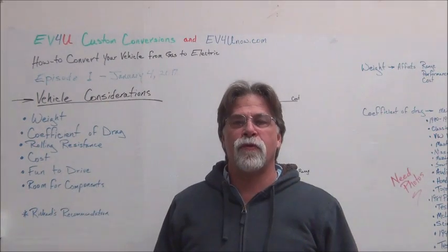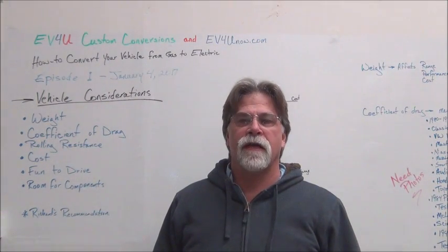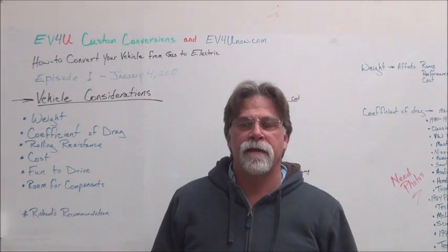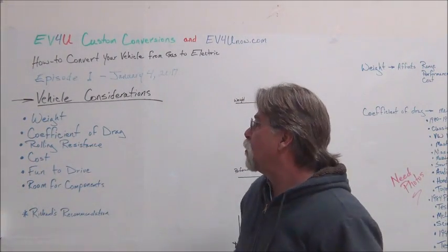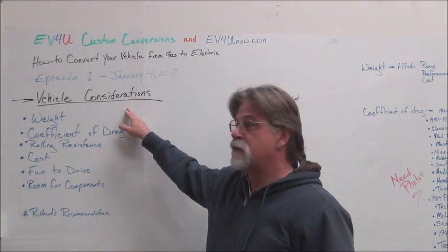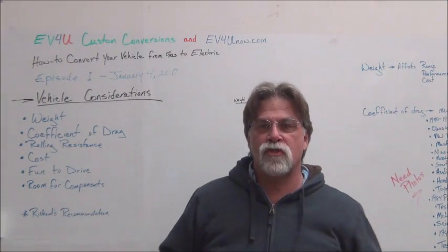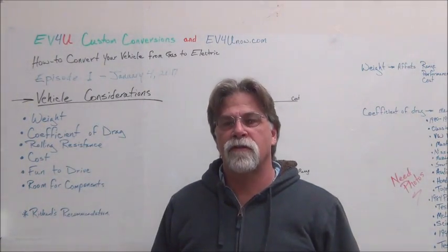This is going to be a 23-week series and we're going to bring you a new episode every Wednesday. In this first episode, we're going to talk about vehicle considerations — what are some of the things that you should consider when choosing a vehicle to convert to electric?